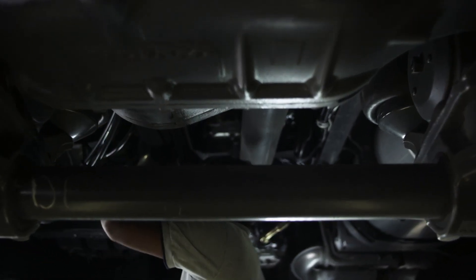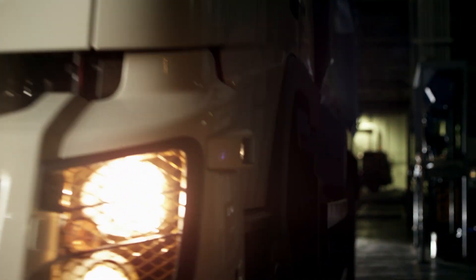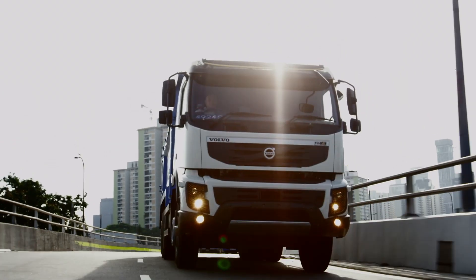The Tridem is helping our customers to increase their profitability, and it is proven now in the Singapore market that the fuel economy is 5% better than a comparable truck. This is the ultimate reason why customers are screaming for the Tridem.